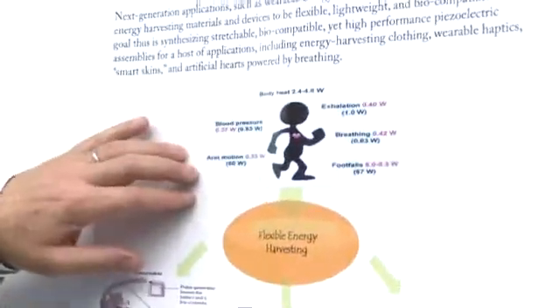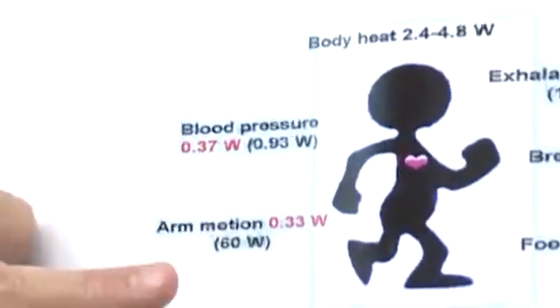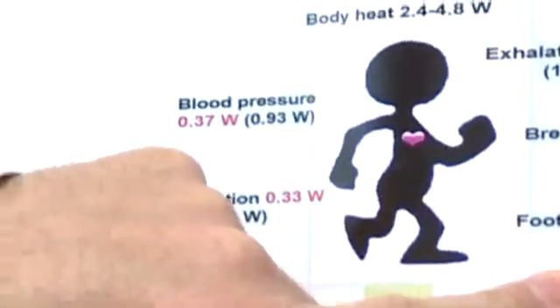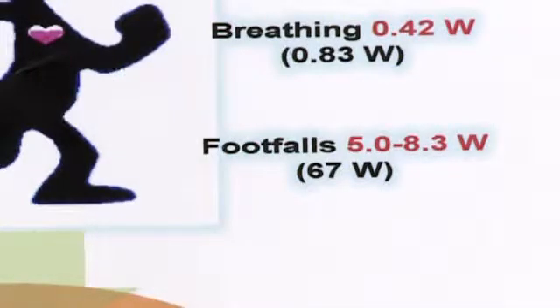The core to understanding what's going on here is the amount of available energy that can be captured in just basic movements of the human body. You can get a watt or so out of your blood pressure, 60 watts out of arm motion, but the real killer power source — the real untapped resource — is the almost 70 watts that you get from each and every step as you walk. That's enough to power a light bulb, and that's an enormous potential source of energy for portable devices.